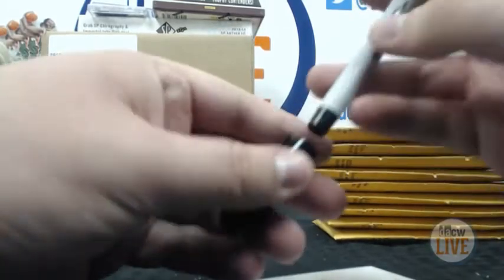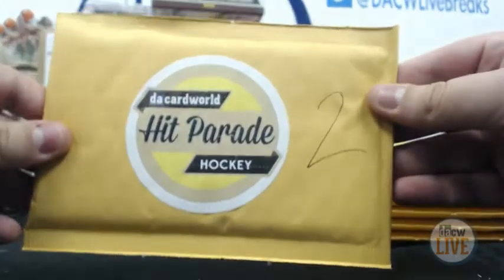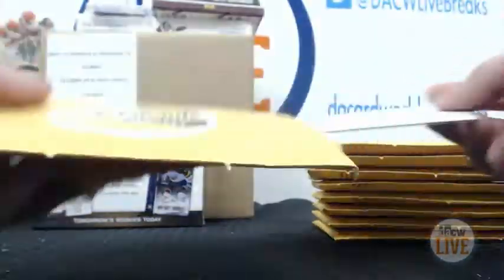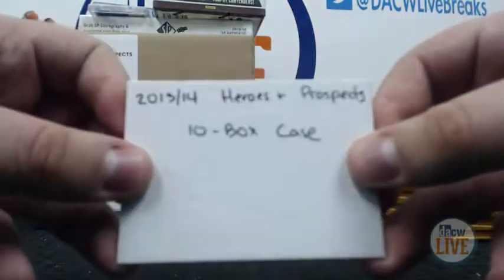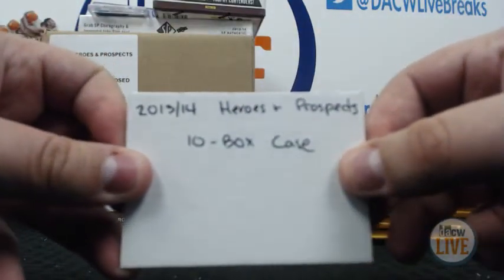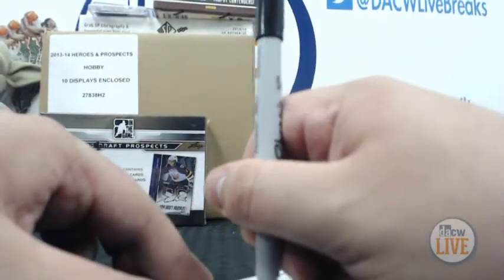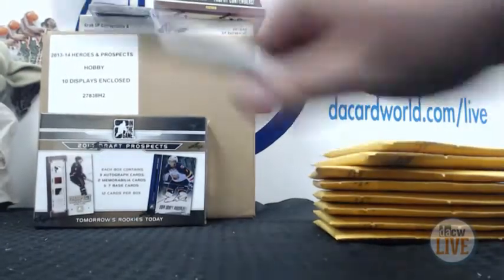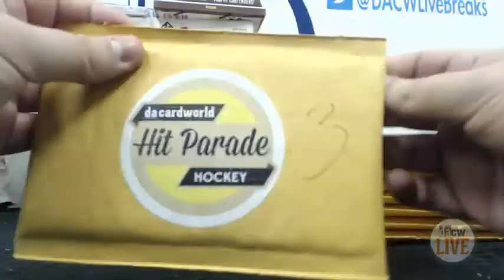Number two goes to Emily. Let's see what you got. One of the three $100 gift certificates are off the board, and Emily has won the grand prize — the 2013-14 Heroes and Prospects 10-box case! There you go, Emily, I'm sorry everyone, but it's gone. Hopefully you get some nice autographs in there.